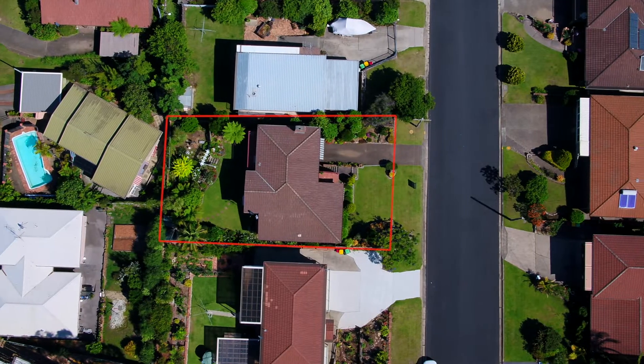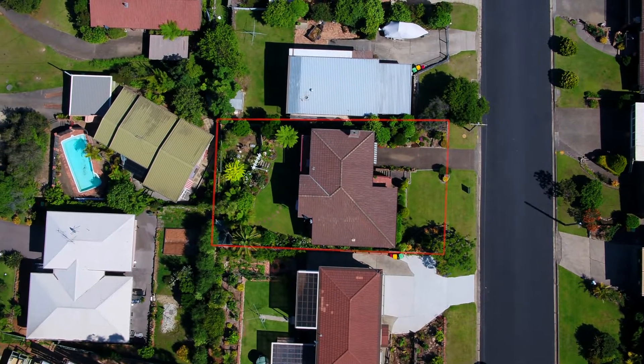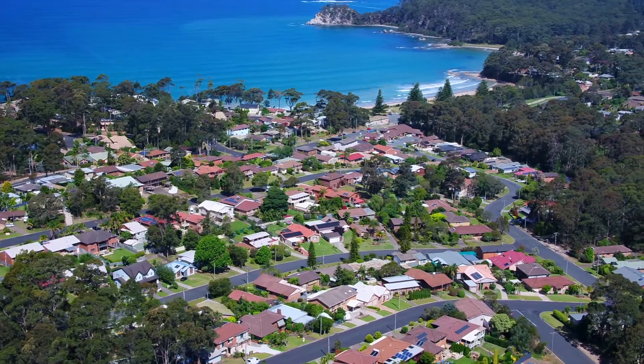There is an extra large rumpus on the lower level which would be perfect for guests. With internal access from the garage, this home has a lot to offer.